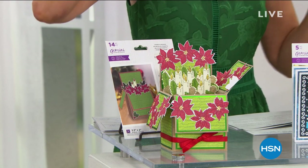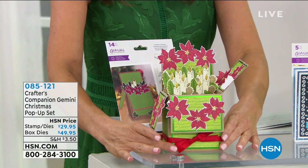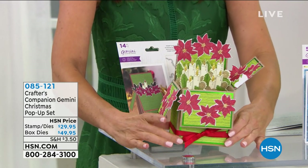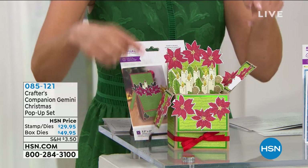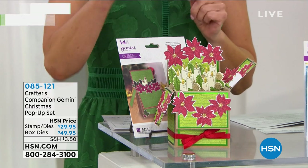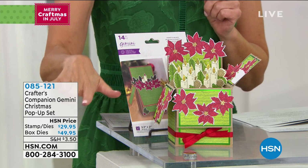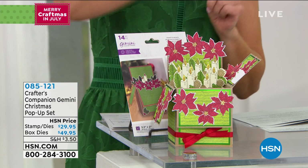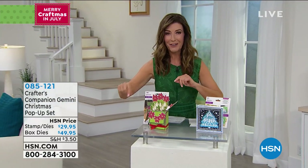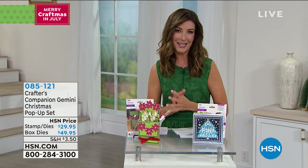Coming up, did you see this yet? It's the most adorable pop-up box card die set. You get the worker die to make this three-dimensional pop-up box, which by the way folds flat for mailing and shipping. You also get the stamp and die set to make all kinds of fun, gorgeous, and fabulous cards. It's $49.95. You also can get just the die set on its own or just the stamps on their own. This one is going really quickly, so go to HSN.com and jump in early.